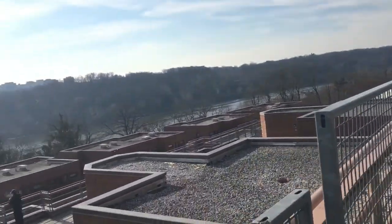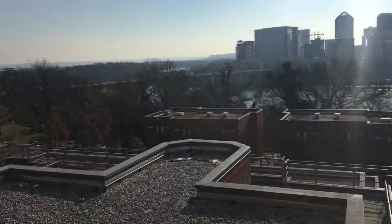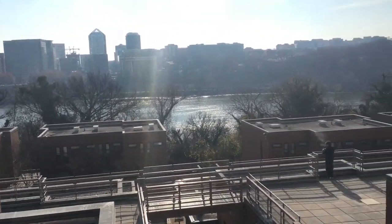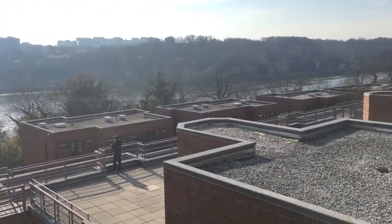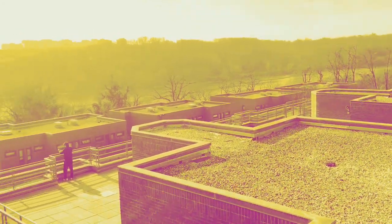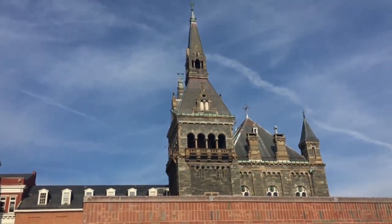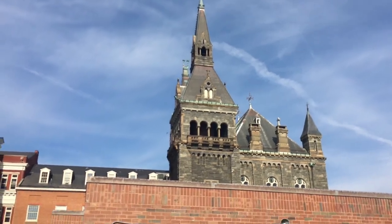So now we are at the last stop on our campus tour. This is the spot where you can see everything. And right behind us, you see Healy Hall where we were earlier.